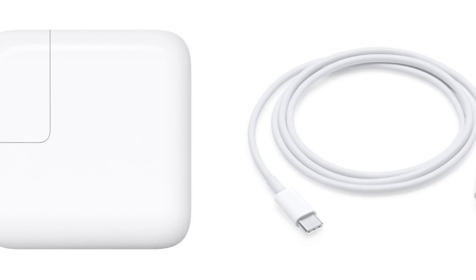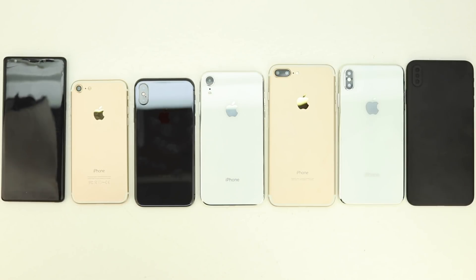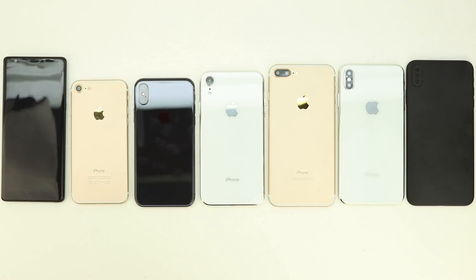Hopefully Apple will include a fast charger in the box this year, said to charge up to 50% in 30 minutes. Apple could also adopt universal carrier support with dual SIM card slots. As usual we can expect the new Apple A12 chip, 5G support, and more internal storage for the same price, with Apple set to adopt the new 512 gigabyte storage option.